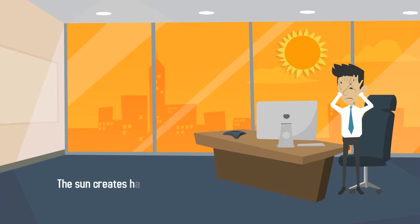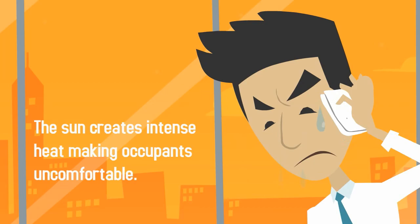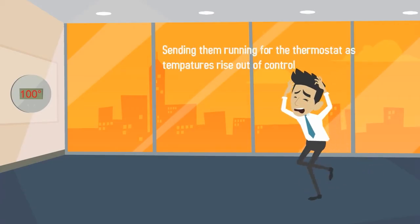It can cause glare, making it impossible to see your computer screen or focus on work. The sun causes intense hotspots, making building occupants uncomfortable, which sends them running for the thermostat.